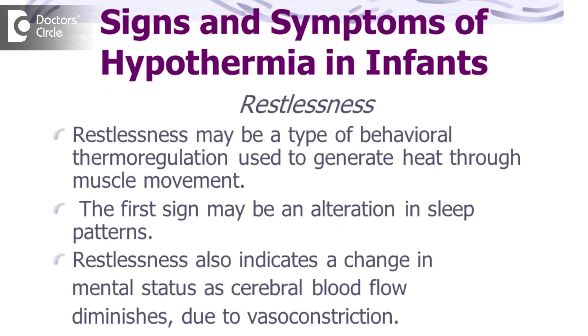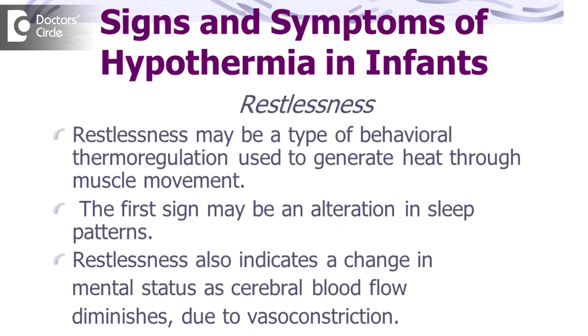Cold extremities, otherwise called hypothermia, happens in children when the body temperature is less than 35 degrees Celsius, or in infants and neonates when the body temperature goes below 36 degrees Celsius.